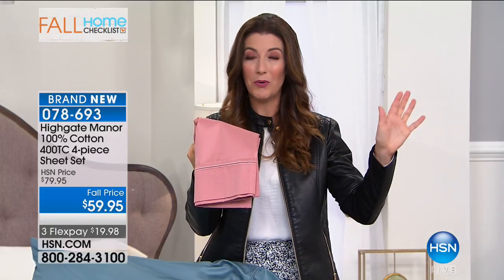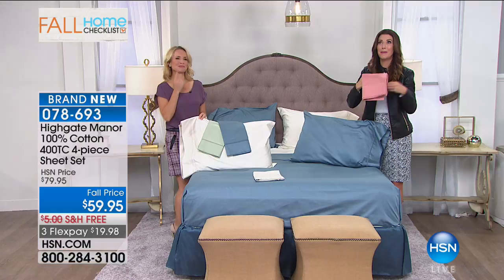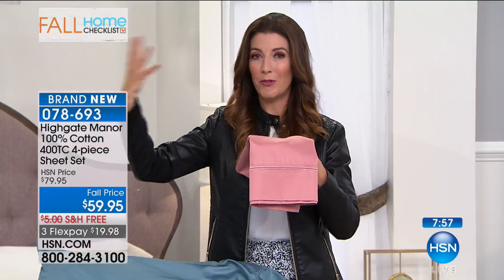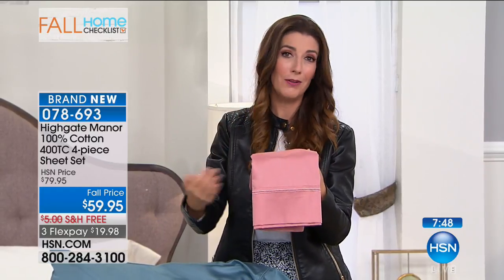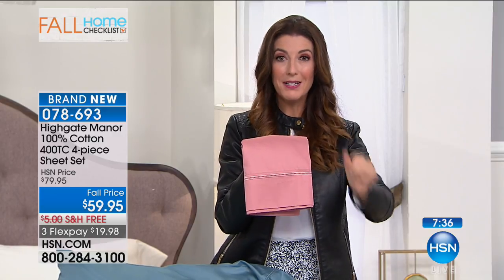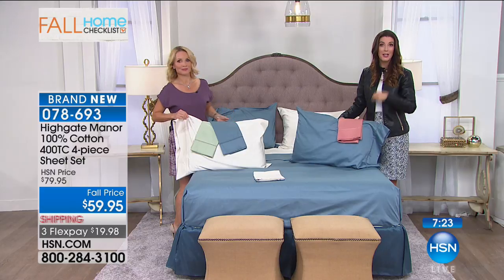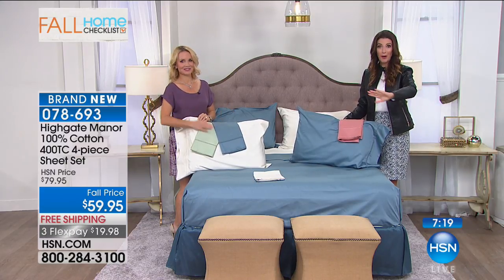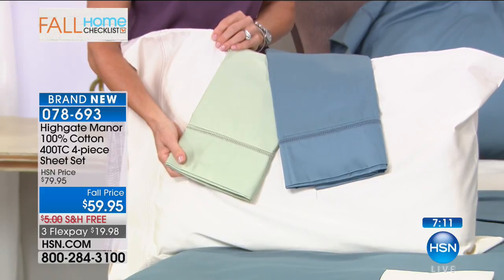The great thing about HSN and Highgate Manor is we go directly to the manufacturer — we don't have to go through another retailer or several different middlemen. We skip the middleman and can pass on exactly what you've been wanting, bringing it right to your front door. We actually ship it right to your house, so you don't have to go to the mall. I know someone in my family — my husband — who refuses to go to the mall. The parking, the walking, trying to find your car after several hours of shopping. At HSN, we never charge more for bigger sizes.